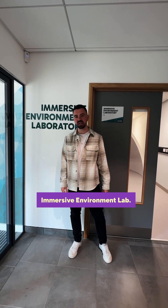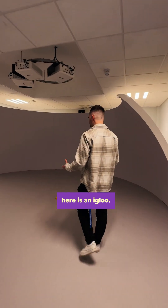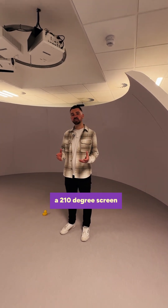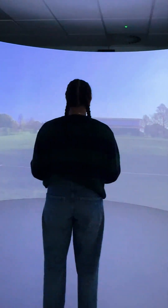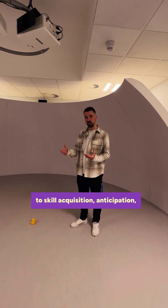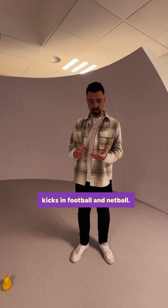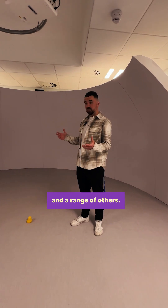First lab on this tour: the immersive environment lab. So what you have in here is an igloo — it doesn't get cold — but it is a 210-degree screen that allows us to replicate an individual's peripheral vision. This is more related to skill acquisition and anticipation, but can also be used for clinical purposes. In a sporting context we could use it for things like penalty kicks in football, netball, tennis, and a range of others.